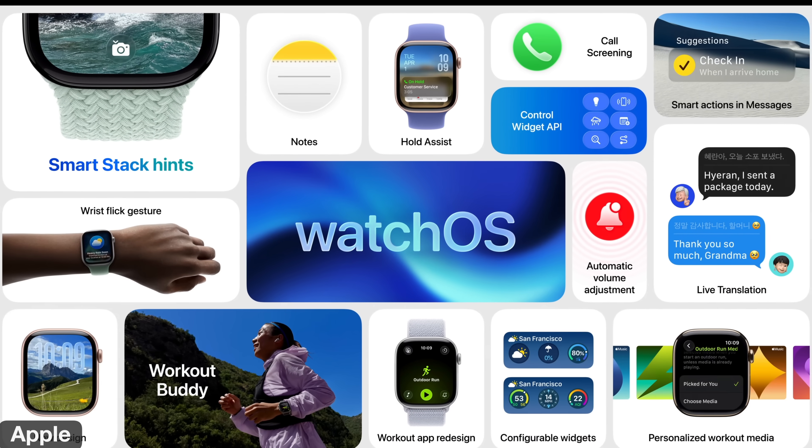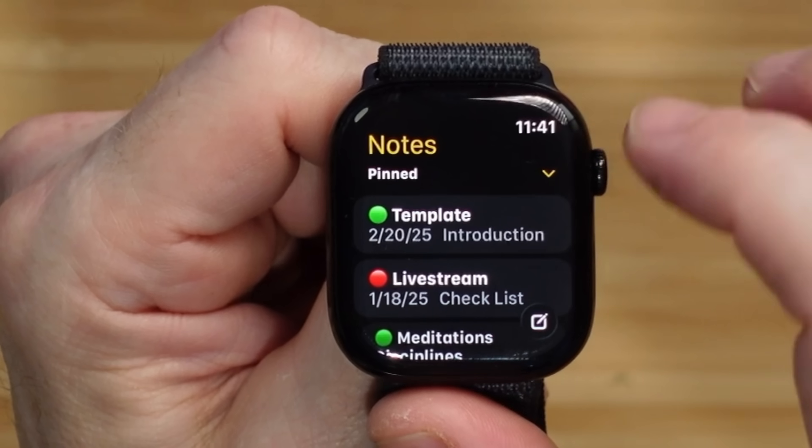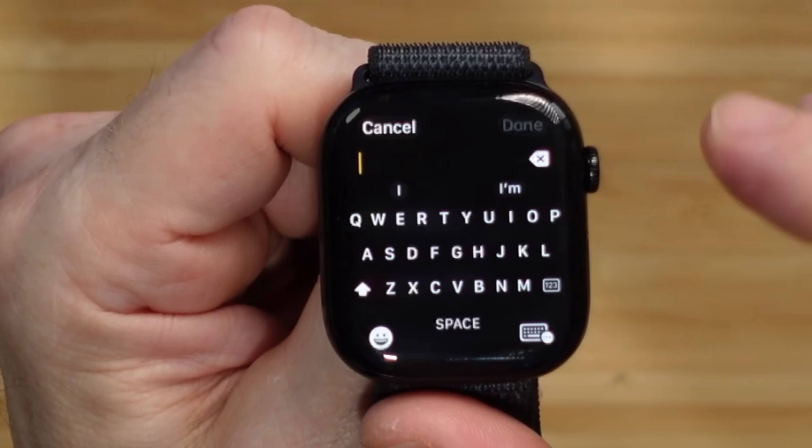Apple has released the new watchOS 26. In this video, I'm gonna share with you 10 new updates and features that you can start using now. We got things like an AI Workout Buddy, we got the Notes app and a lot more.